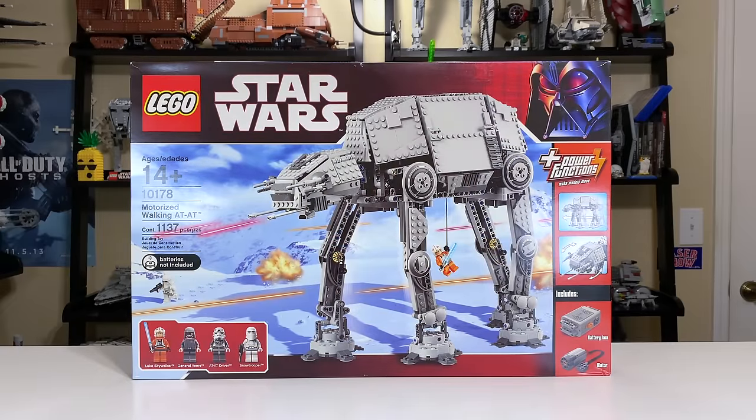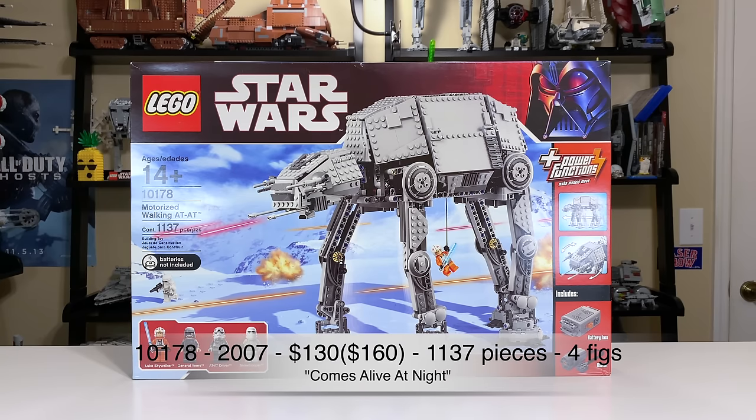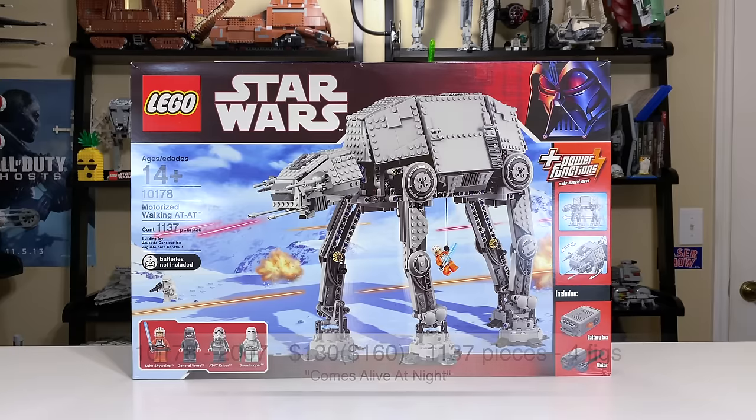2007 brought us a motorized walking AT-AT, one of the few motorized LEGO Star Wars sets we have ever seen. It was set number 10178 with 1,137 pieces. It also had 4 minifigs and retailed for $130. Adjusted for inflation, you're looking at about $160.